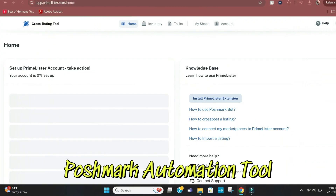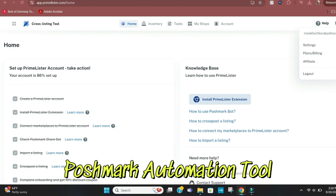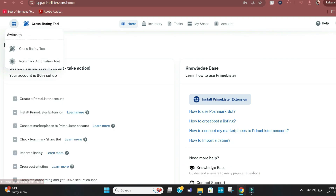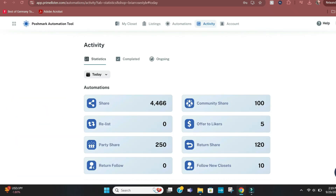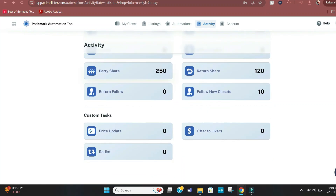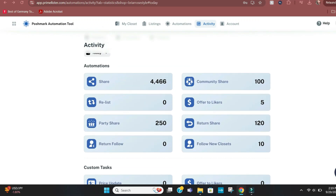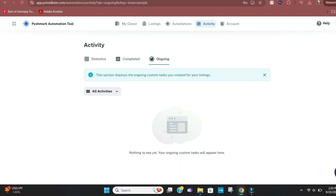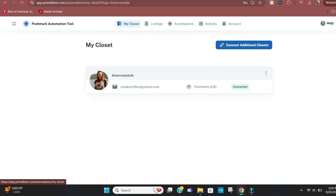Now we're going into the computer demo. This is the Prime Lister home page at primelister.com. First you sign in and make an account, then go to the cross-listing tool, click the four squares, and navigate to the Poshmark automation tool. This is where you can edit everything Prime Lister will do for you in the background — all in the cloud, so you don't have to be at your computer. Here are some of my stats on the Poshmark automation tool, with my completed and ongoing areas.